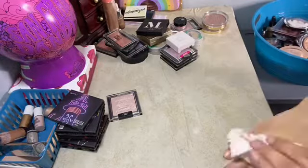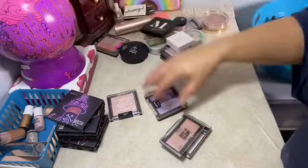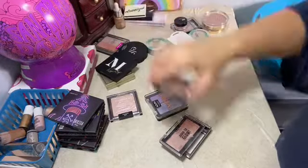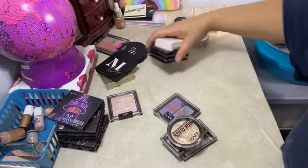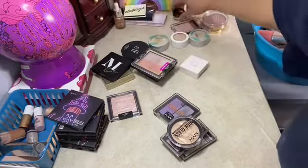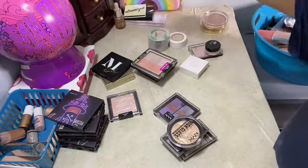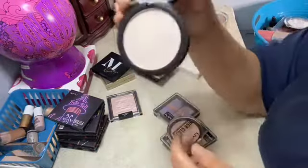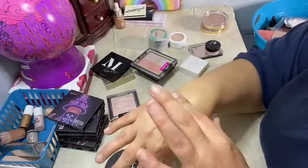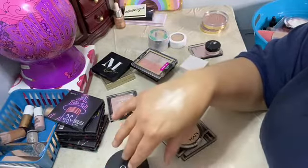Now we're going to the NYX — okay, I just got this, it's the body shimmer. There's a NYX and a Wet n Wild. There should be another Wet n Wild, I don't know where it's at. Trying to put them together. I actually got rid of a lot. Let's go ahead and just get this over with. This is ELF Pearl Glow — I had a lot of ELF highlighters, I've gotten rid of a lot. I just wanted to keep the ones I knew I would use.